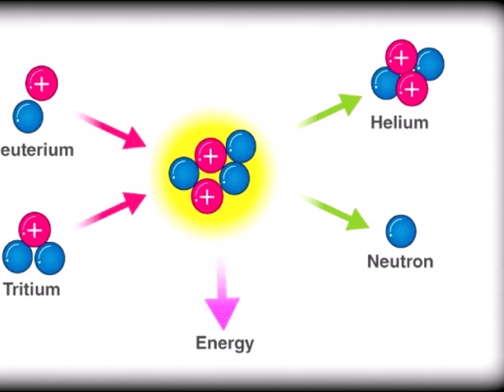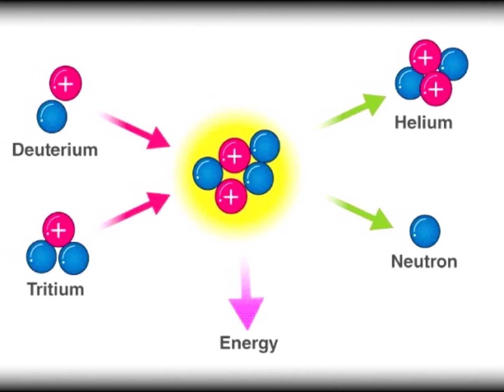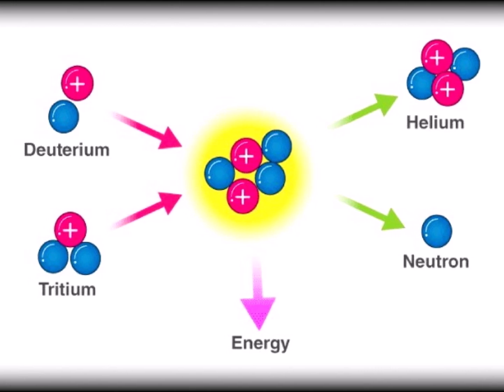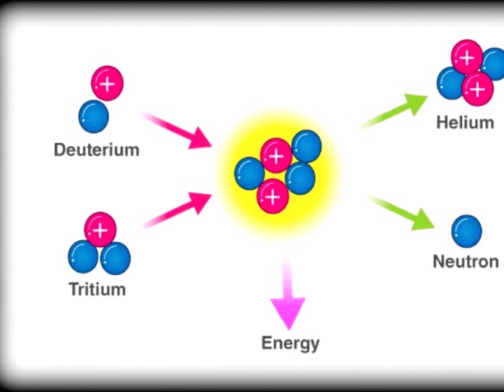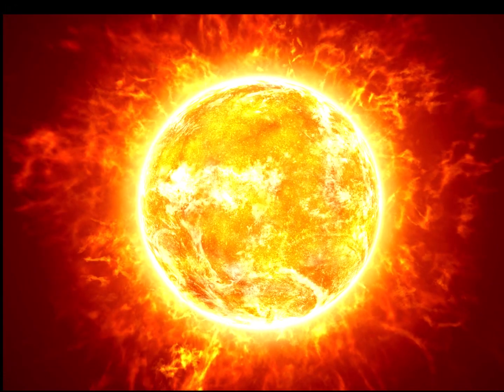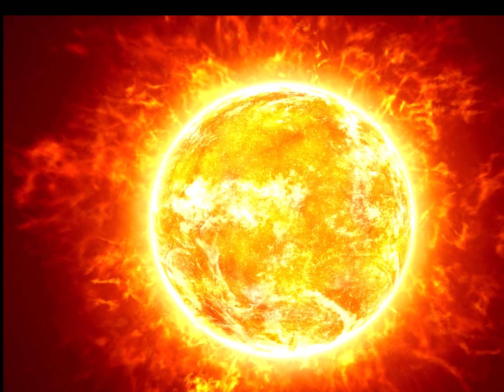What is the technology behind an artificial sun? The device aims to merge together atomic nuclei — mainly deuterium and tritium — to create a massive amount of energy. This process is also called nuclear fusion and is the main source of energy that powers the sun.